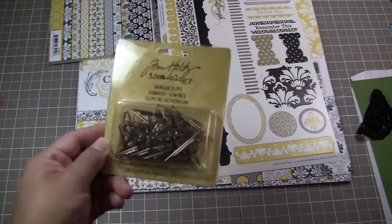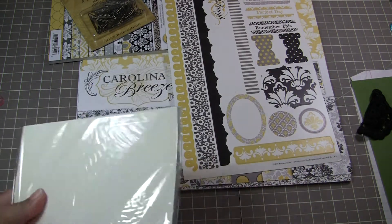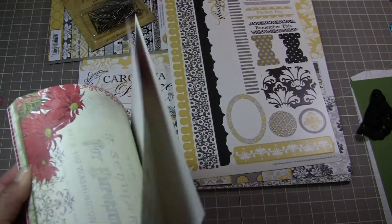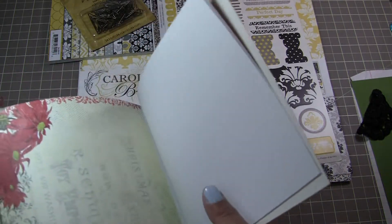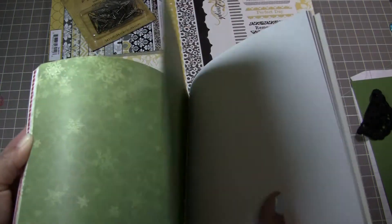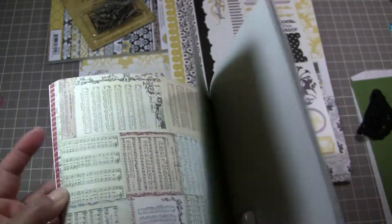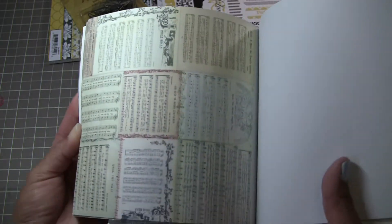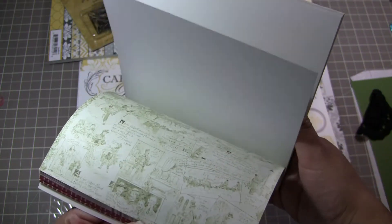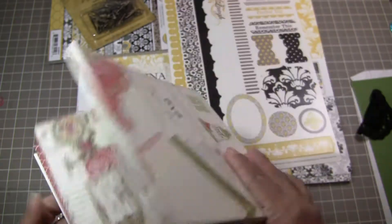I also got in some hanger clips — Tim Holtz ideology. And I have the Melissa Francis 6x6 paper pad. I also have some tags that coordinate with this, and stickers — the die cut stickers, the chipboard stickers, and the tags. These are single-sided and it's the Deck the Halls paper line, very vintage-looking. It brings a lot of one pattern — we got like four or five of them. It's a very nice stack.